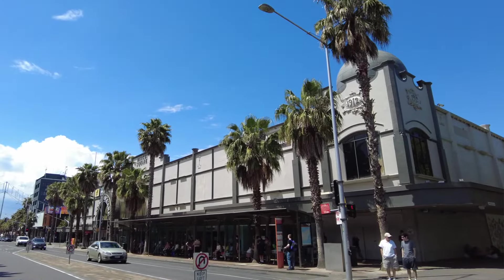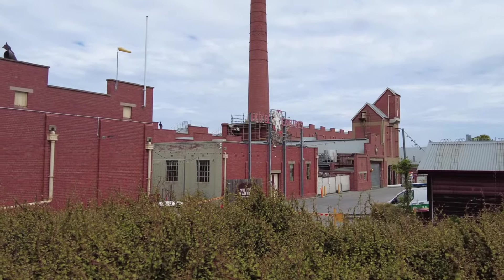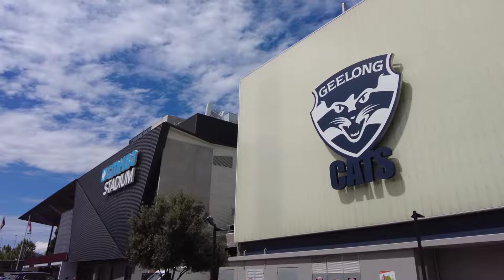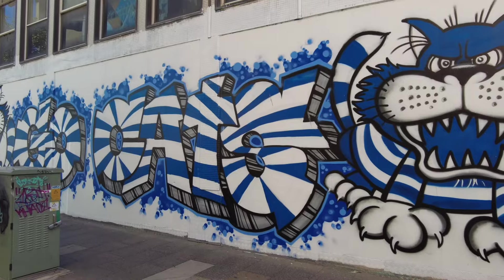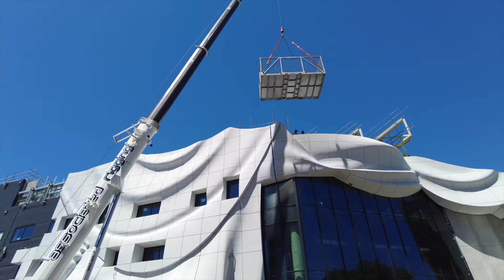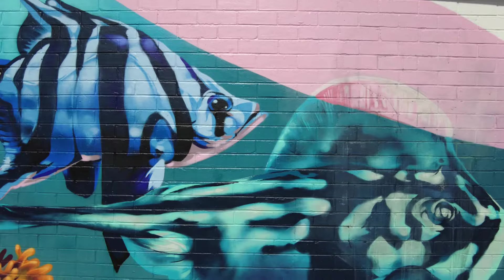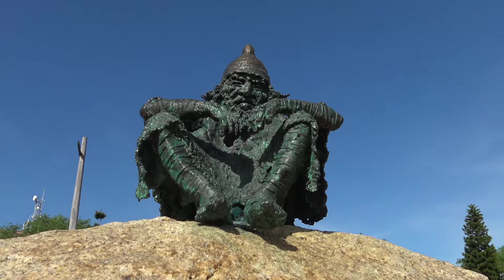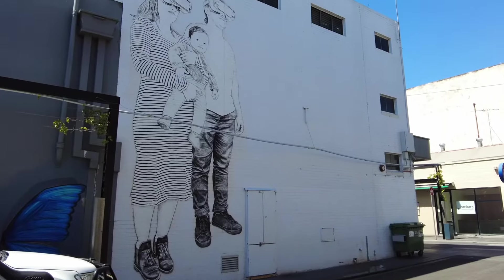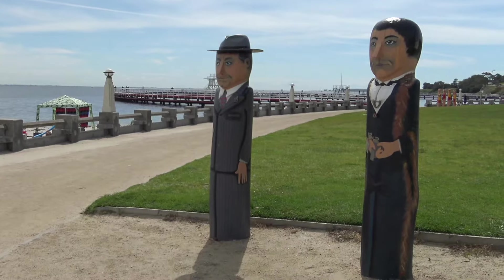In the 1960s, Geelong saw rapid expansion as a manufacturing hub. Many of those original industries have now gone, but the home of the current AFL champions, the Geelong Cats, has successfully reinvented itself for the 21st century and was even designated a UNESCO Creative City of Design in 2017. Geelong boasts some of the best public art you'll find in any city anywhere in the world. And if you think I'm talking bollards, then you're right — lots and lots of bollards.